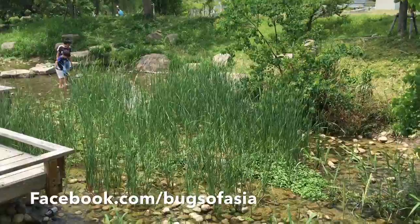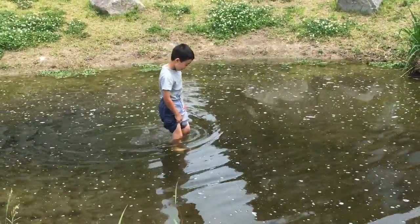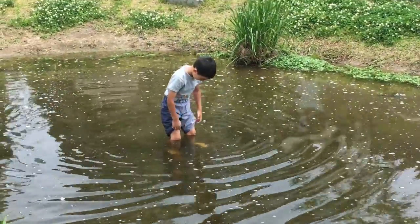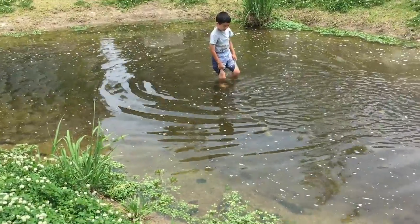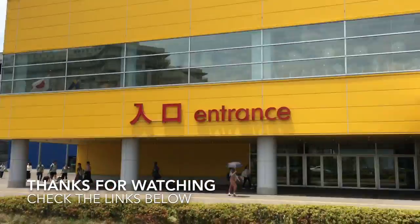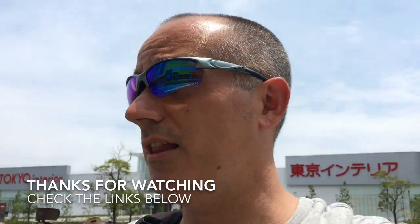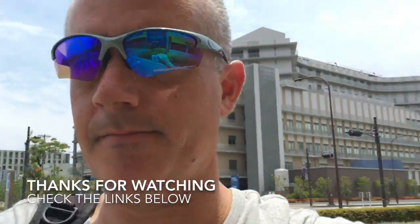That was awesome — an awesome Sunday. And now that we're done with our little nature adventure, we're gonna finish off with some lunch at Ikea. Thanks for watching, check all the links below. Go like my Facebook page, Bugs of Asia — that's my nature Facebook page. Links below, Bugs of Asia. Go like it. See you guys later.